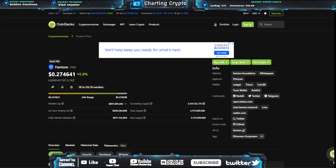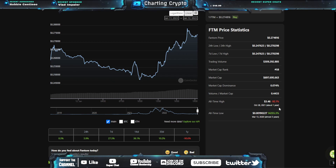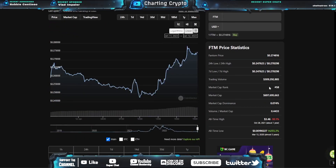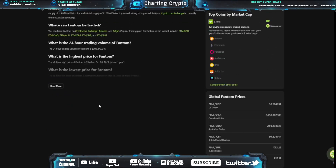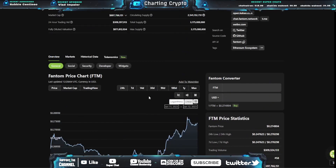3.1 billion max supply with 2.5 billion coins in circulation and a 697 million dollar market cap. The all-time high in this coin is $3.46, top of the last bull run. We're currently down 92.1% from that all-time high. All-time low was almost three years ago at $0.01. FTM is currently available on several exchanges and according to CoinGecko, the Crypto.com exchange is the most active exchange for this coin right now.